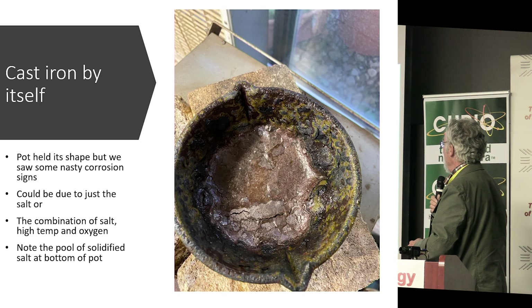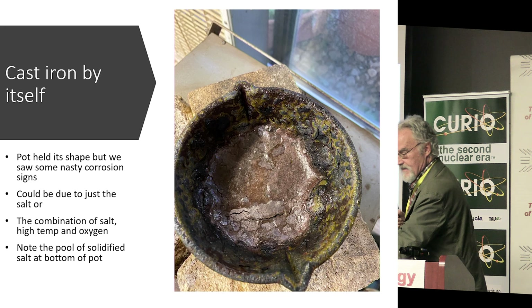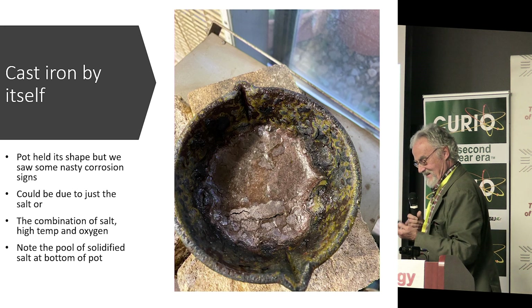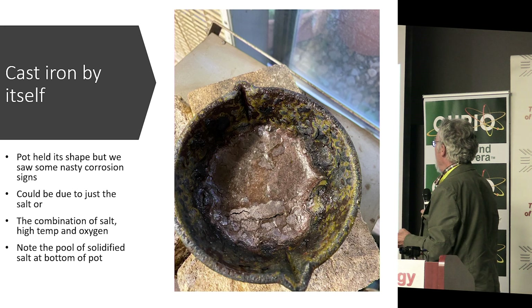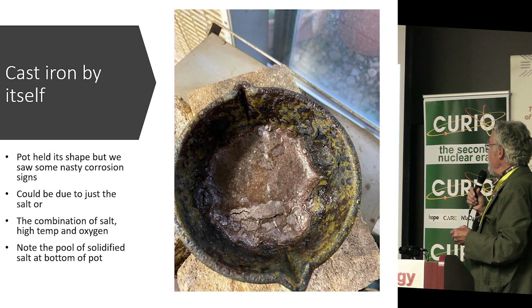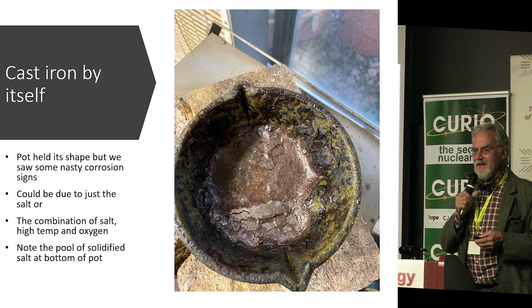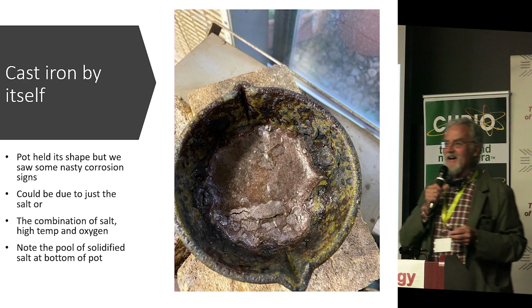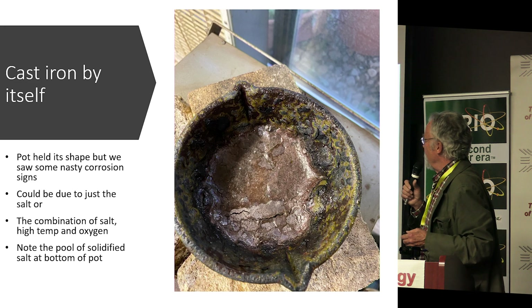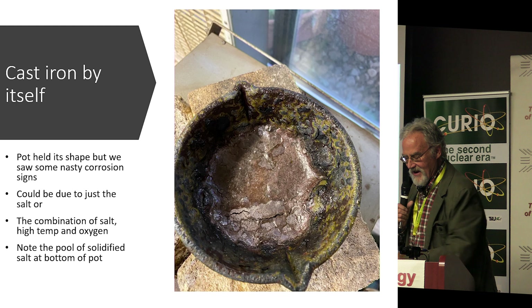At the bottom we had a pool of melted salt, and then all this strange green corrosion around the edge of the tank. We figured that's not a good sign — getting that kind of corrosion in just 40 minutes. So we thought, let's try something else.